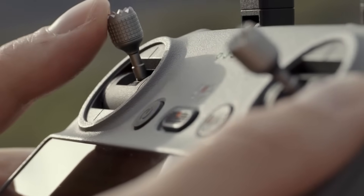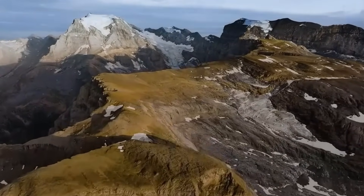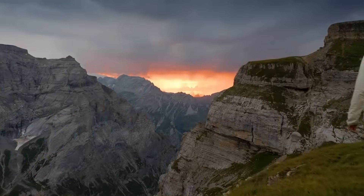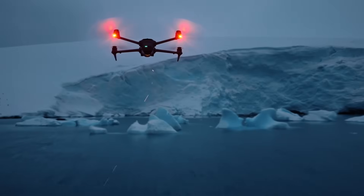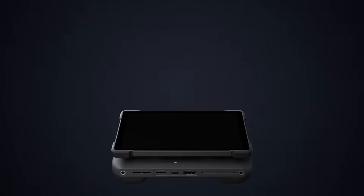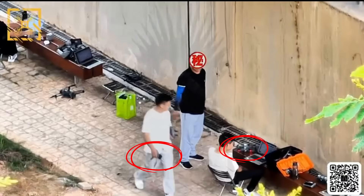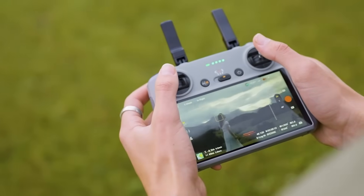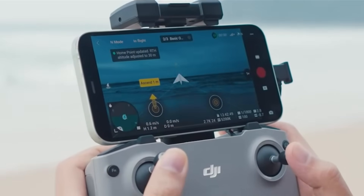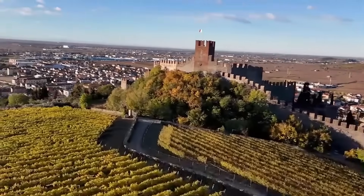A longer battery life allows for greater range, but not necessarily — the Mini 4 Pro already uses the latest O4 transmission system, which provides an impressive range of up to 20 kilometers. It's already one of DJI's longest-range drones, matching the Air 3S and even surpassing the 15-kilometer range of the Mavic 3 Pro. Currently, it only falls behind the Mavic 4, which uses the new O4 Plus technology offering a range of up to 30 kilometers. In the video showing the two Mini 5 prototypes, you can clearly see they're being tested using RC2 controllers, which have a range of up to 20 kilometers.